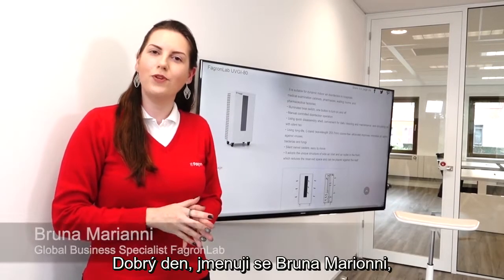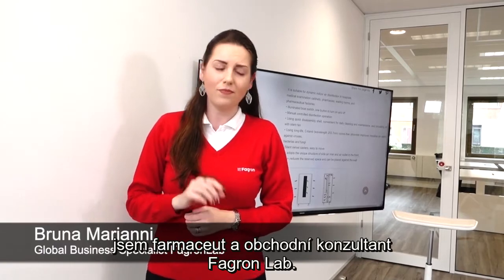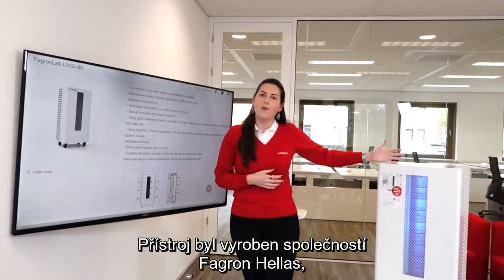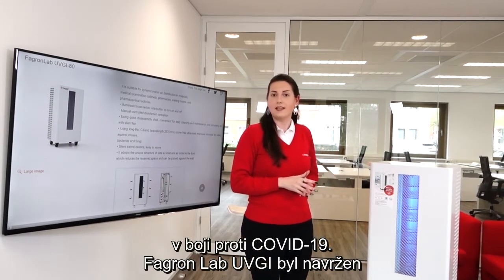Hi everyone, my name is Bruna Barioni. I'm a Pharmacist and Global Business Specialist at Fagron Lab, Fagron GSC. Today we are going to present to you our Fagron Lab UVGI Air Sterilizer, a product developed from Fagron Hellas to strengthen our product portfolio in our fight against COVID-19.